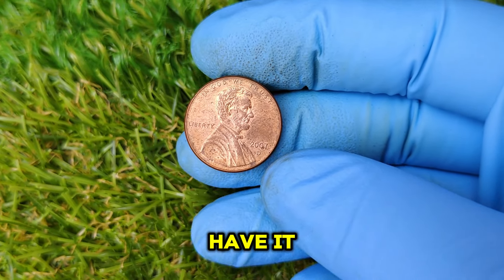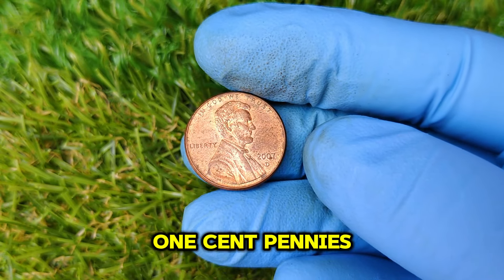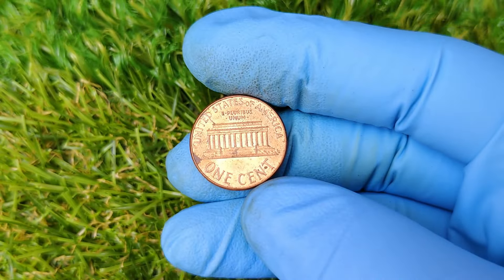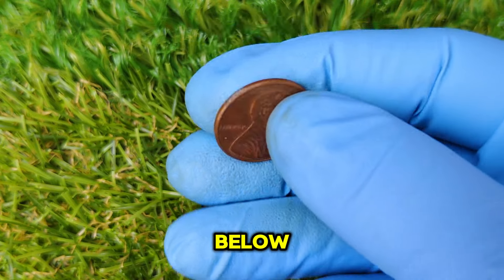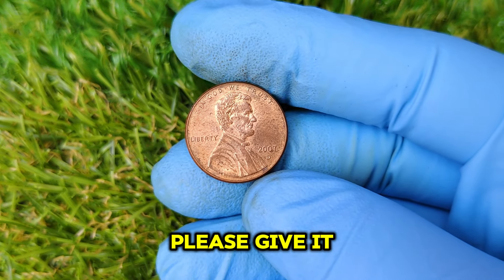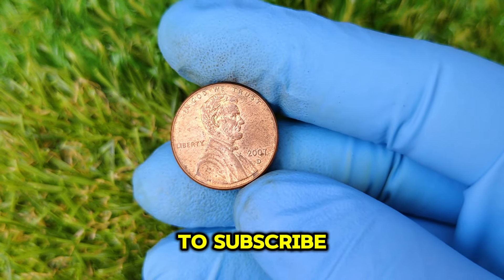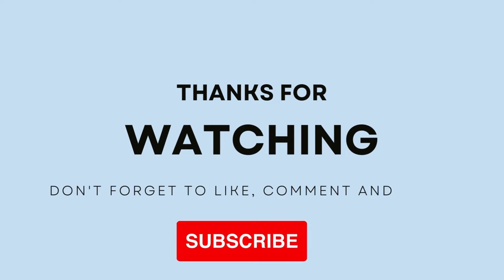And there you have it — our countdown of the top 50 most valuable ultra-rare Lincoln one-cent pennies. Which one surprised you the most? Do you have any of these in your collection? Let us know in the comments below. Thanks for watching. If you enjoyed this video, please give it a thumbs up and don't forget to subscribe for more exciting coin content. Until next time, happy collecting!